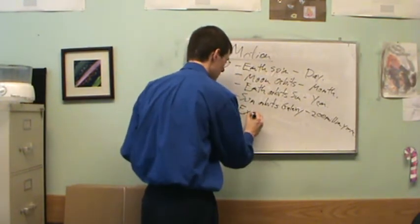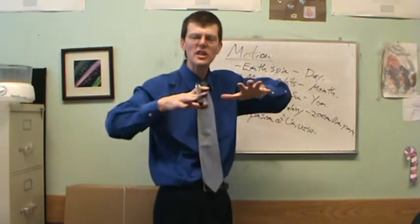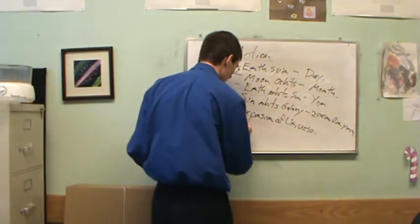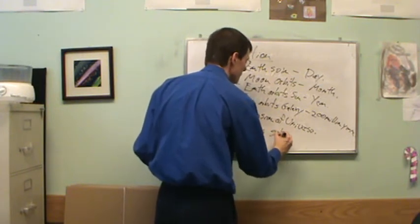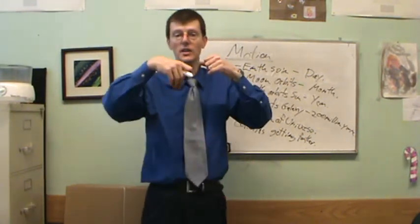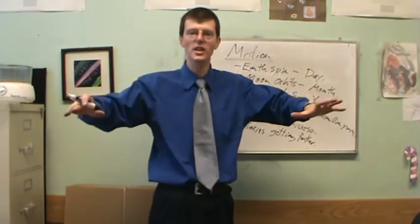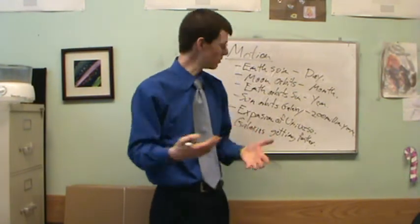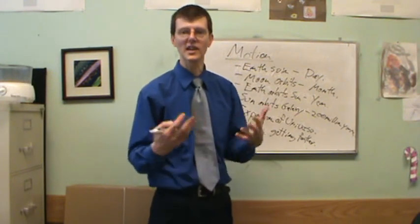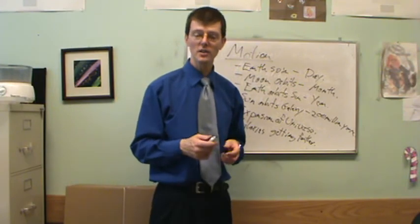The big motion beyond that is the expansion of the universe. Distant groups of galaxies are moving away from each other - it's like space itself is stretching out between groups of galaxies. I am not expanding, the Earth is not expanding, the galaxy is not expanding - it's the distances between galaxies that are stretching over time. This is the leftover momentum of the Big Bang, and its discovery by Edwin Hubble in the 1920s led us to the Big Bang idea.